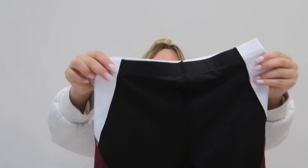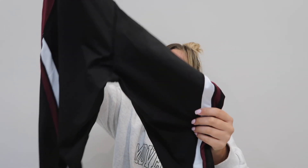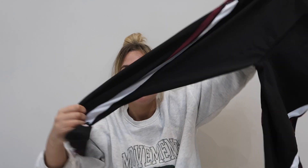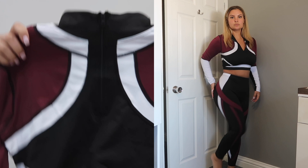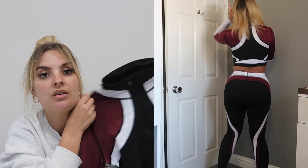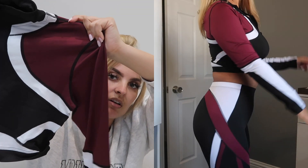Next up I got this gym set, which is a three-color piece — it's got burgundy, white, and black, which I really like. It's full-length leggings and then the top is like a cropped racer back. It's good because it will cover everything so you can wear a proper gym bra underneath. I just like the colors and thought it looked quite cool.